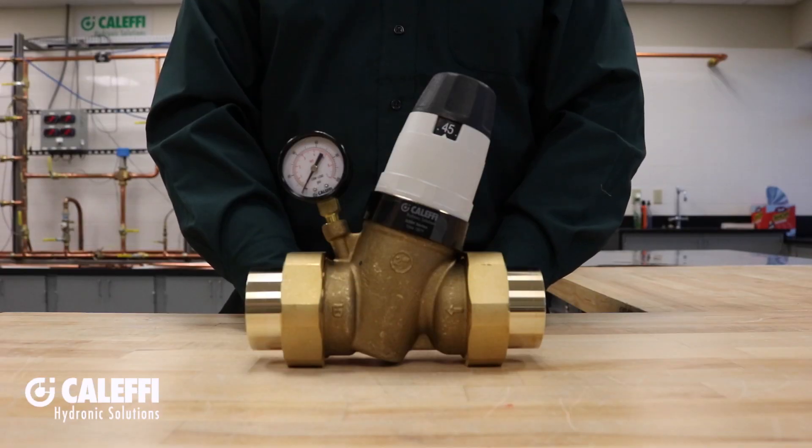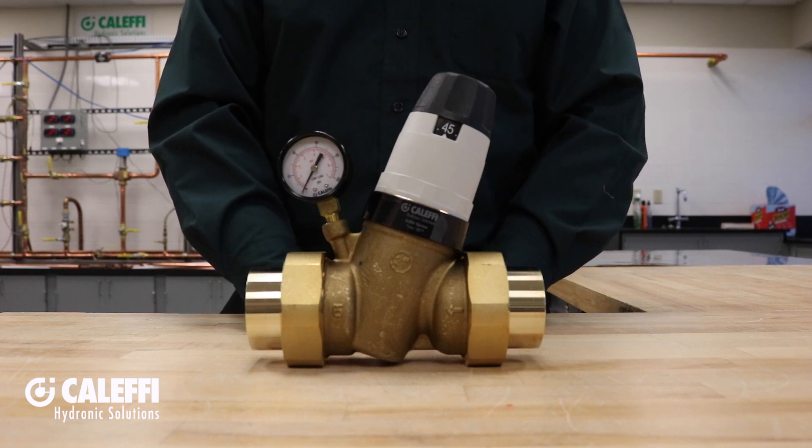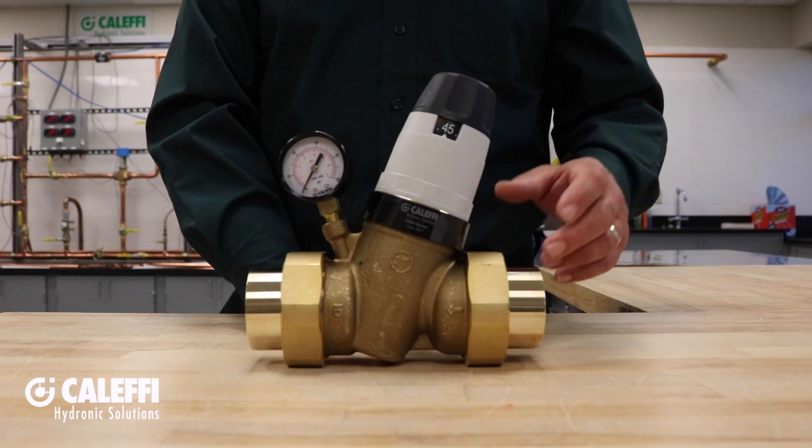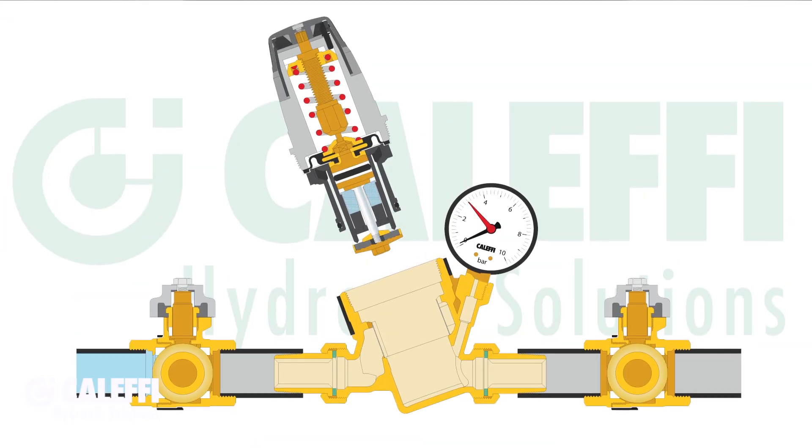Also notable is the low friction engineered polymer materials used inside. These reduce the formation of lime scale, and even if the system does get completely clogged up with lime scale, the entire cartridge can be pulled out of the valve and replaced as necessary.